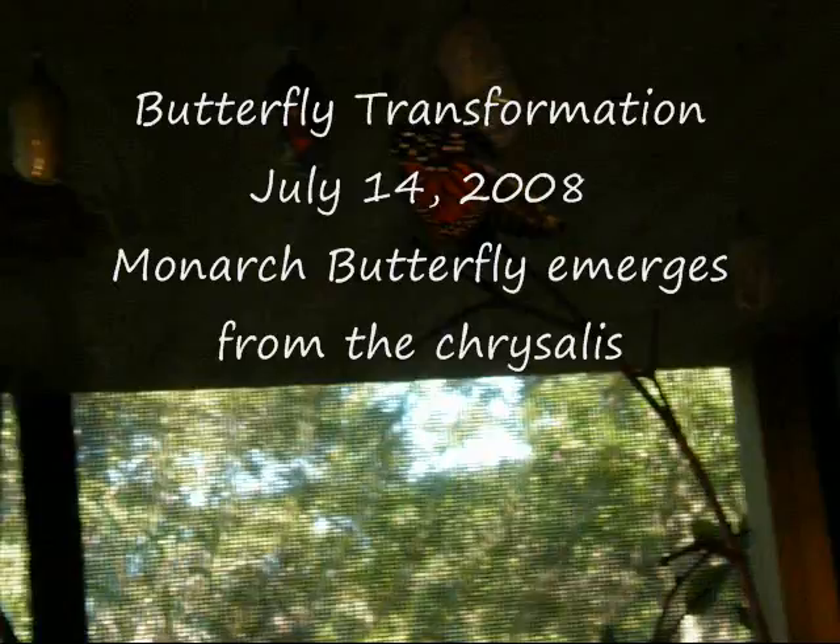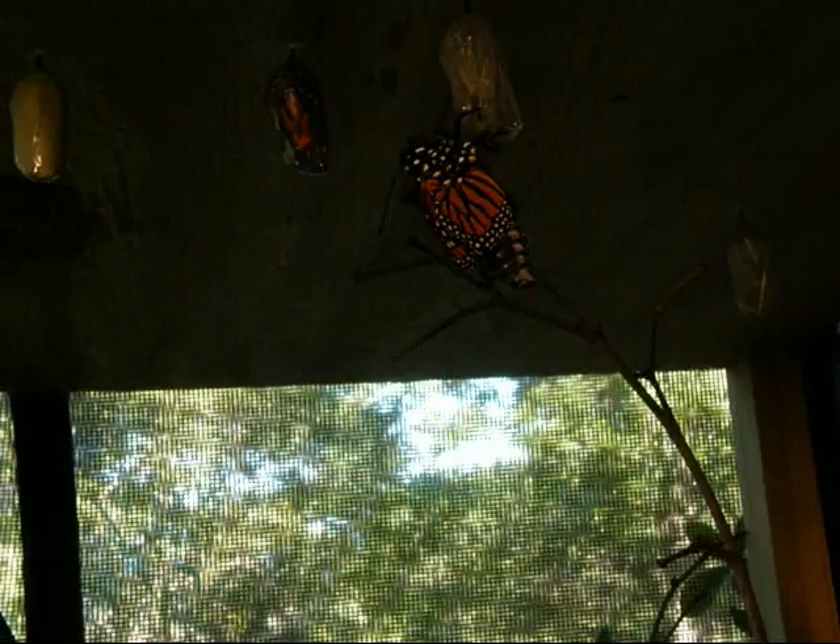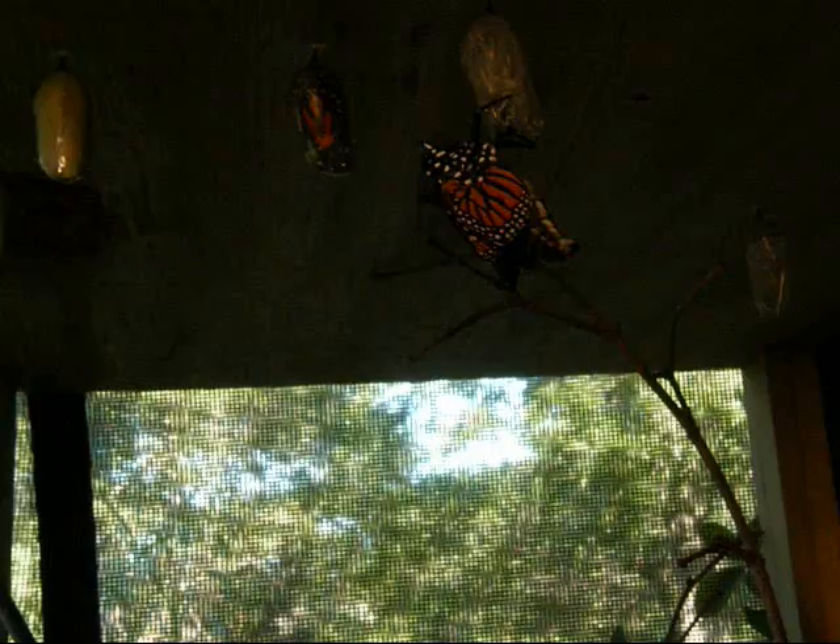It just hatched. See how its wings are smaller? And it has a really big abdomen? That's because there's fluid inside the abdomen, and it pumps that into the wings so that the wings can expand.